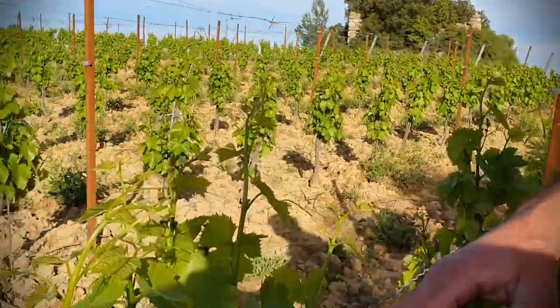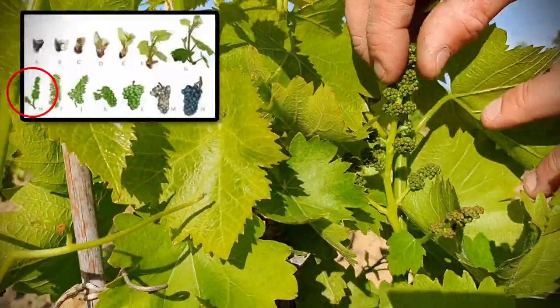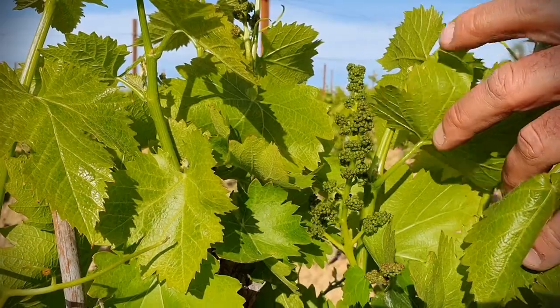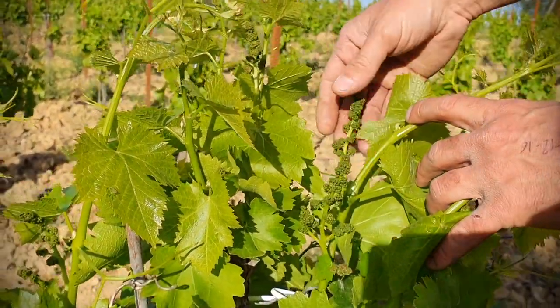Hi Nico. So we're in a block of Grenache. As you can see, we can see what we call the inflorescence, which will become the flowers in less than a month. Grenache is showing pretty well this year with a lot of future flowers and future grapes.